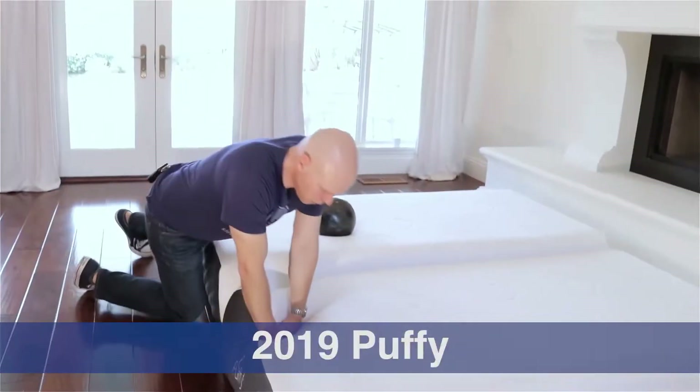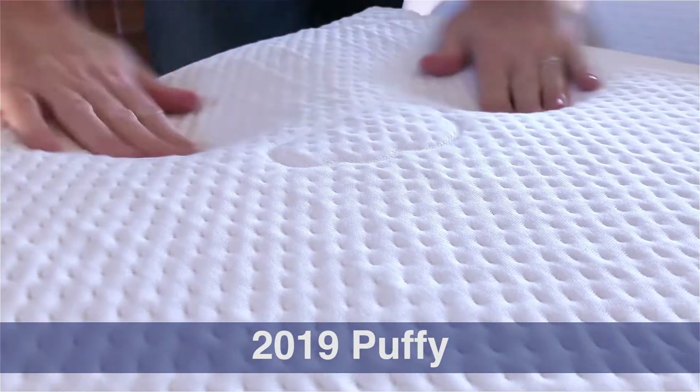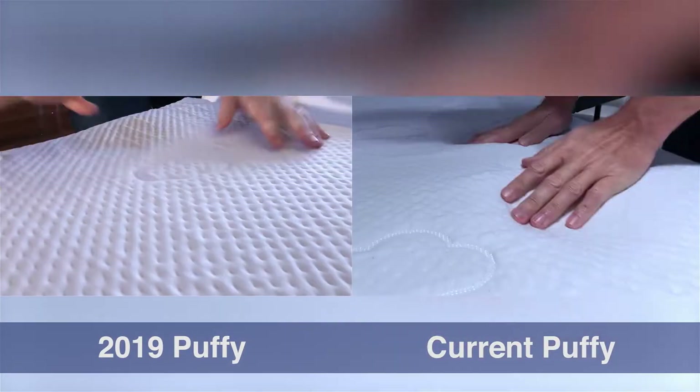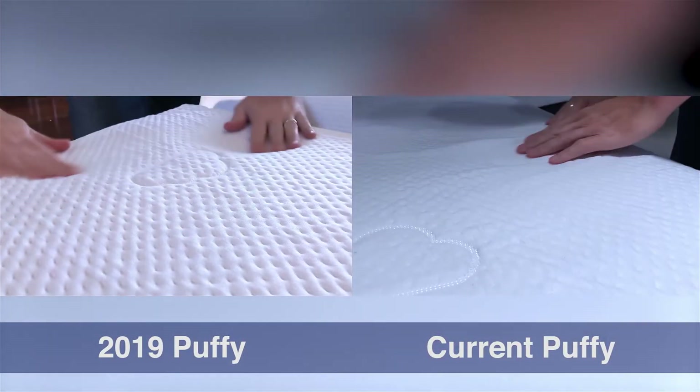I will note that if you've seen our coverage of Puffy mattresses in the past, they used to use a gel memory foam that was much slower to recover. The memory foam they're using today is a much quicker responding foam, but nonetheless has that softness that I think is the core of the signature Puffy feel.